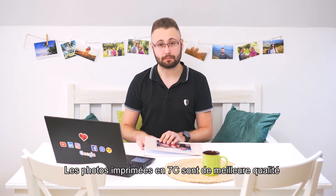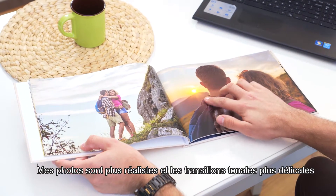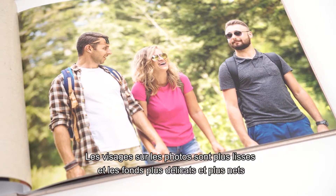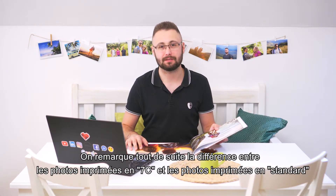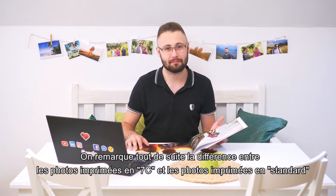The 7C photos are printed in better quality. My pictures look more realistic and have more gentle tonal gradation. The faces presented in the photos are also smoother and the background is more delicate and clear. The difference between my photos printed in 7C and those standard pics of my friends can be noticed right away.